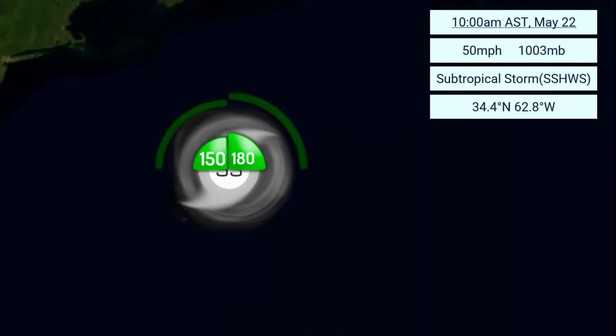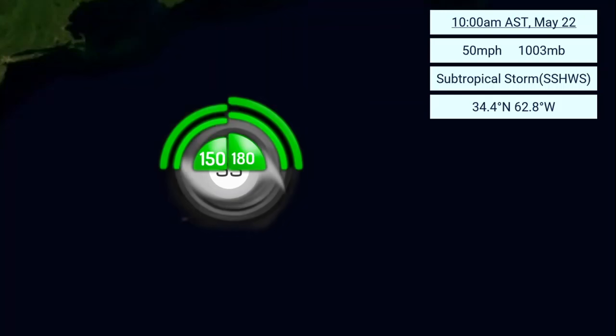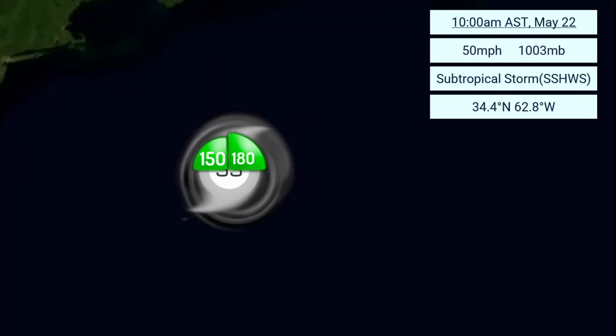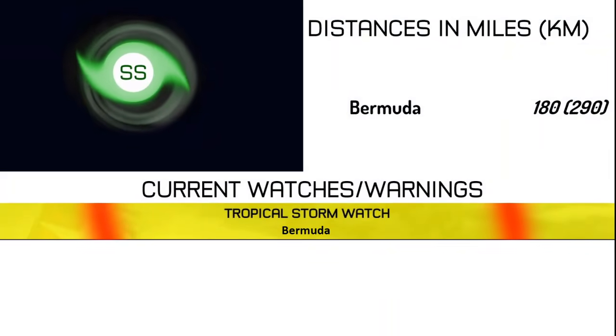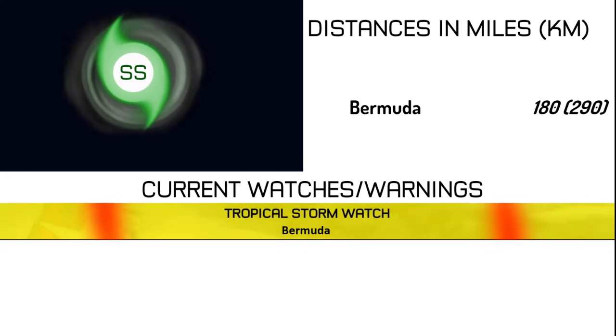Looking at the latest wind field, maximum winds extend outward up to 180 nautical miles to the northeast and 150 nautical miles to the northwest. Ana is currently located about 180 miles — or 290 kilometers — to the northeast of Bermuda.